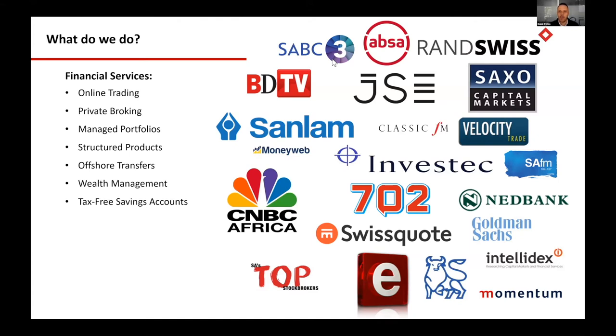Our main products: we do online training, which is what we started the business around. We give you access to financial markets, the JSE systems, and total international trading — very much a self-directed client setup. For private broking, which is for clients five million and above, you get a personal dealer who'll take care of you, do bespoke research, source reports, and manage your portfolio.